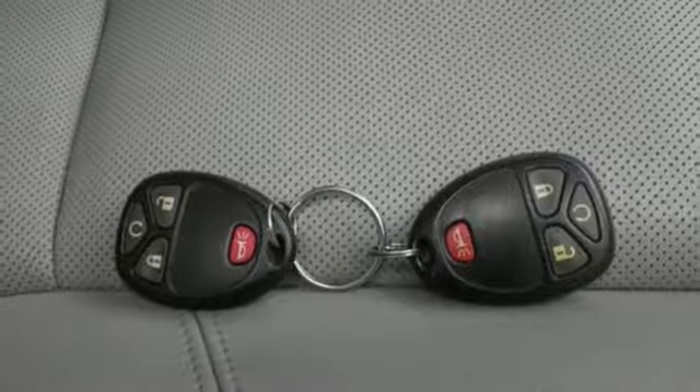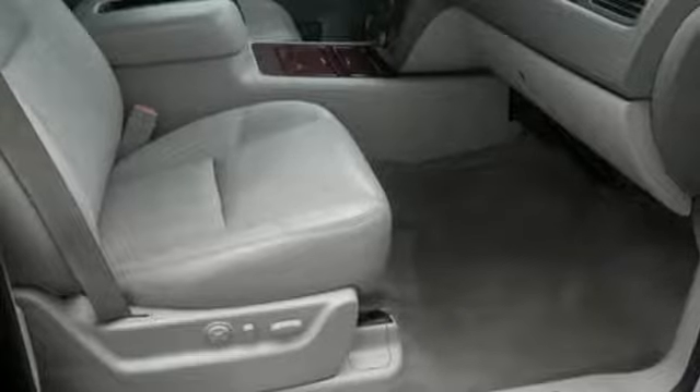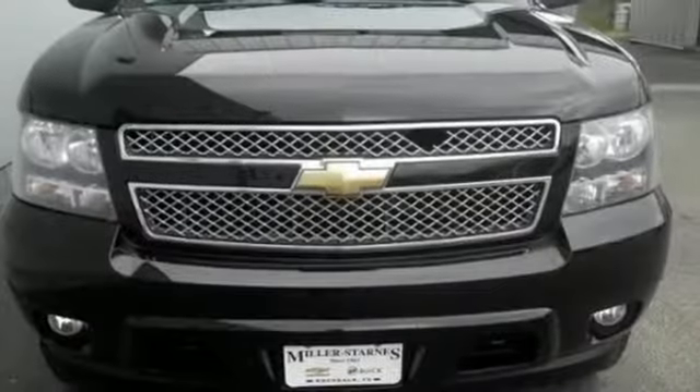V8 engine. Trailer brake controller. Electronic shift on the fly. And power with tilt down heated mirrors.